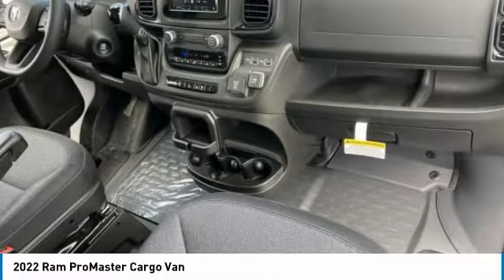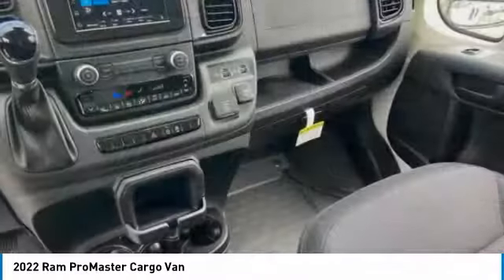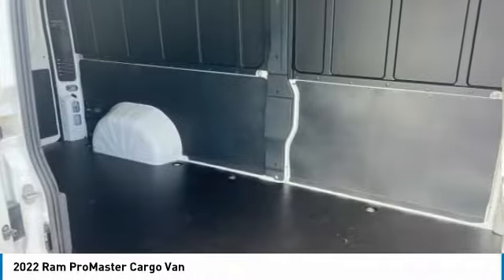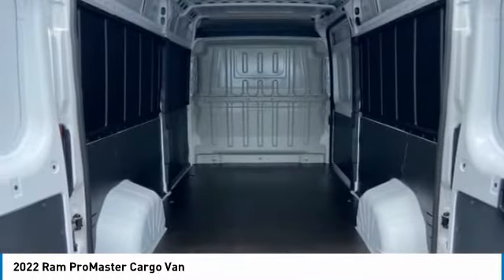Tire pressure monitor, brake assist, traction control, stability control, steel wheels, front all-season tires, FWD, rear all-season tires, integrated turn signal mirrors, four-wheel disc brakes.